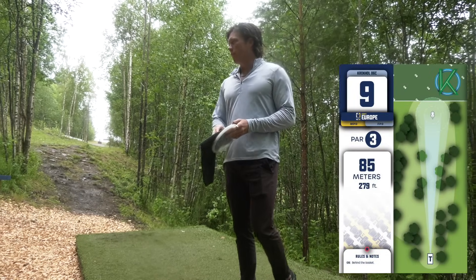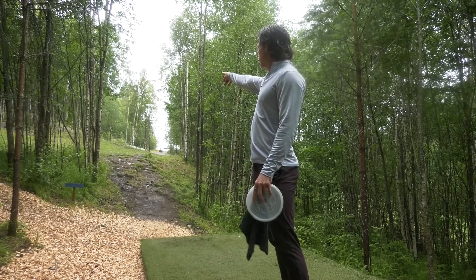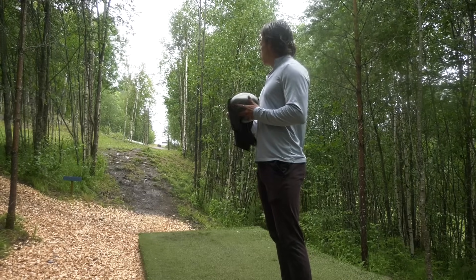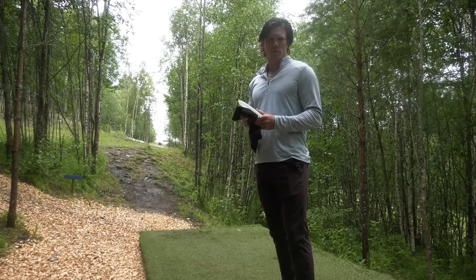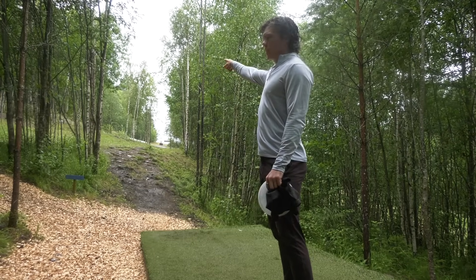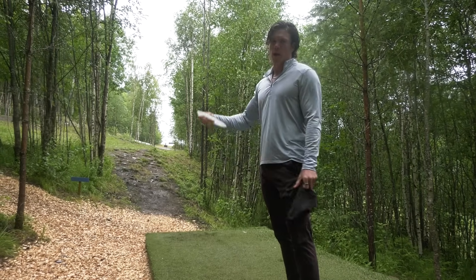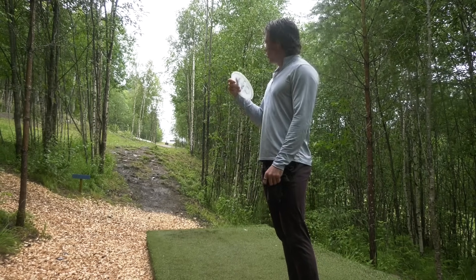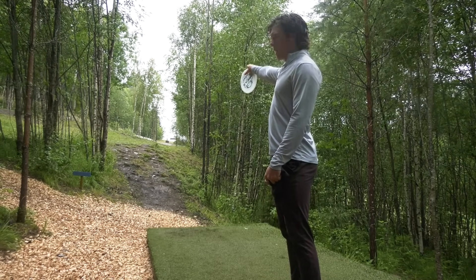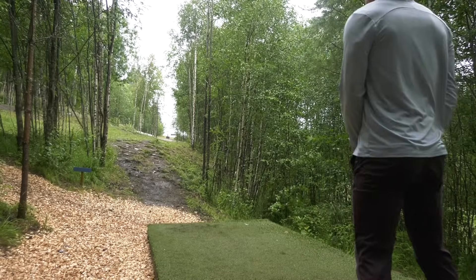Hole nine — 85 meters, 279 feet. Uphill the whole way. Two main gaps — left or right of this central clump of trees. OB behind the basket, but it shouldn't come into play unless you throw a fairway driver, so most people are going to go mid-range. I think if you go left, there's another secondary tree behind that clump you have to miss. So the ideal gap in my opinion is probably going to be this right side with a stable mid — throw it basically flat, maybe a touch of anhyzer, and then have it fade off before it gets to the back wall right before the basket. I got a new nib in the bag — let's see how this one flies.